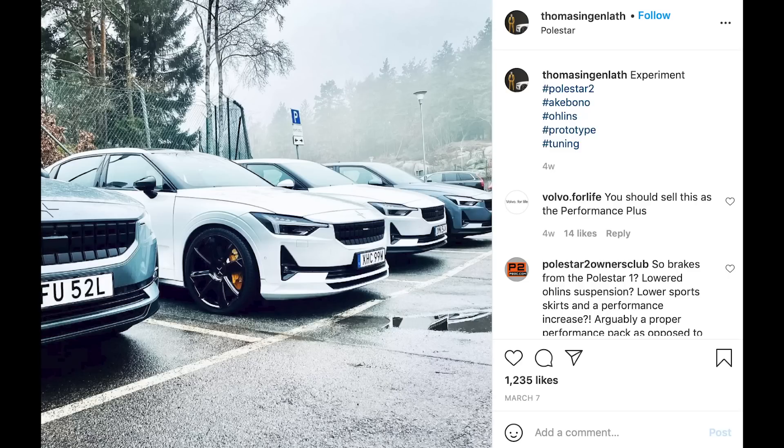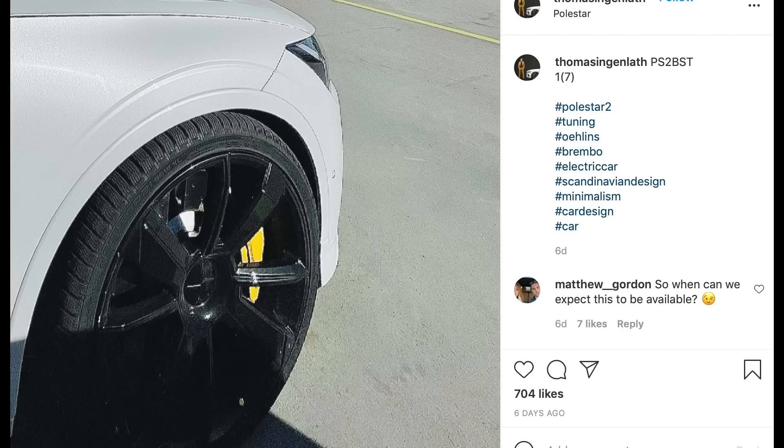The CEO of Polestar this week has been teasing what looks like a sportier version of the Polestar 2 on his Instagram page. Based on the hashtags and pictures, it appears to be lower with Öhlins suspension, Brembo brakes, bigger wheels, and sportier bodywork. It could also get more power, but that's hard to tell from pictures. We'll have to wait for an official reveal. Regular Polestar 2s aren't even in dealers yet, so it's early — but great to see Polestar is working on a better version.